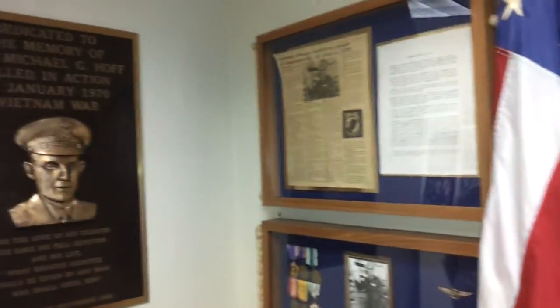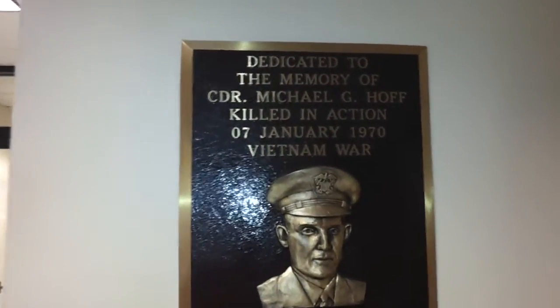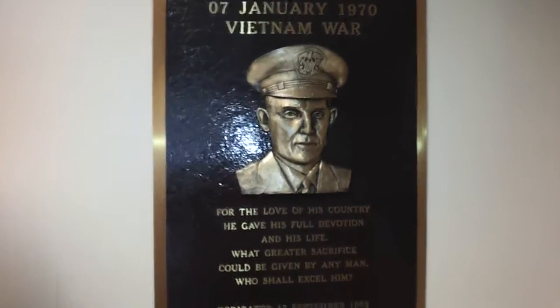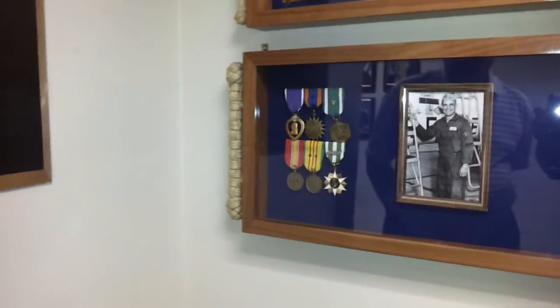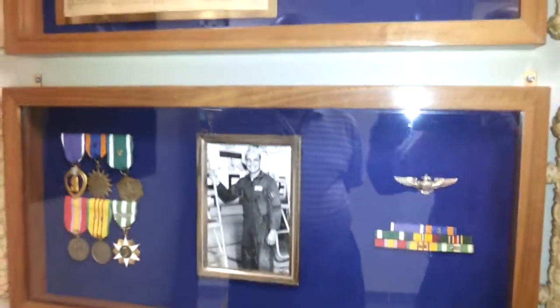There was a pilot whose name was Michael G. Hoff, who was shot down and was an MIA for many years. His wife, during this time, developed a flag that's used today and flies directly underneath the flag of the United States.